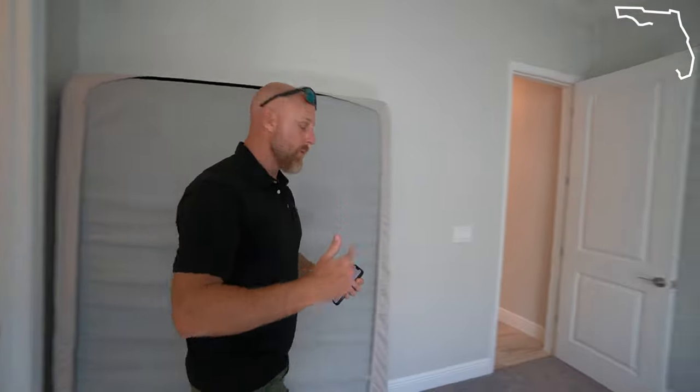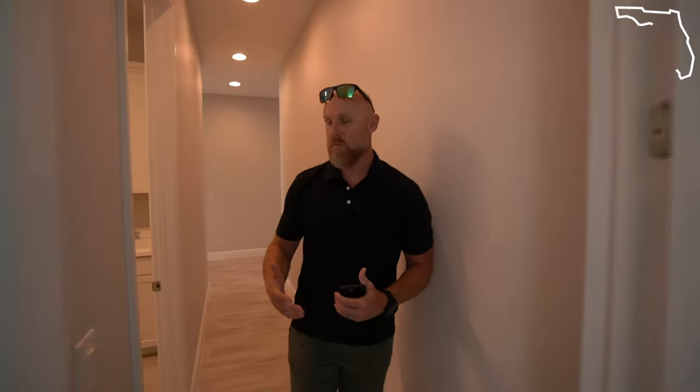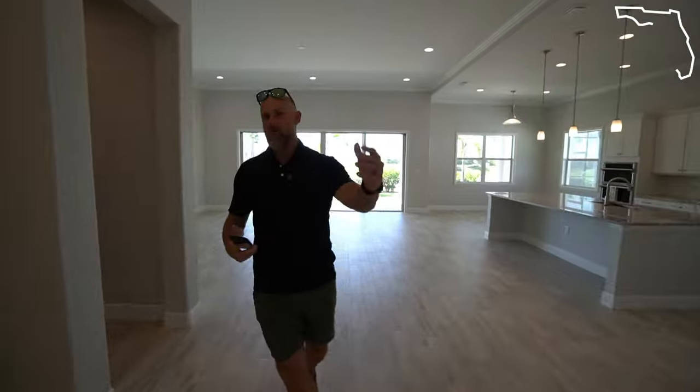Let's head back to the back of the home to check out the master suite, the kitchen, and the other kitchen. There's actually two kitchens here — it's pretty cool. I'm really excited to show it to you guys, but let's head to the master suite first.